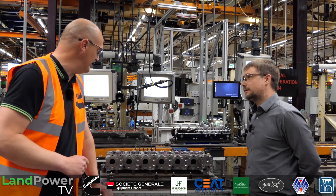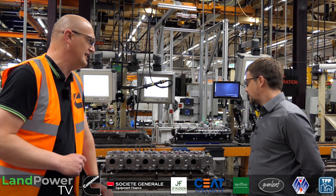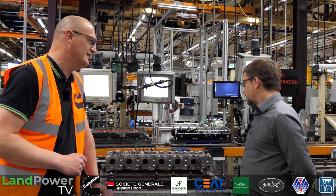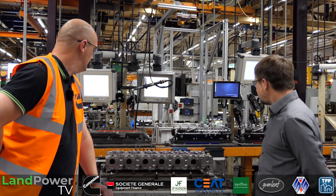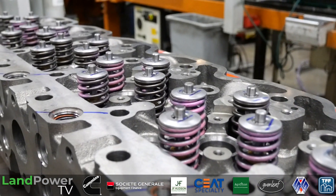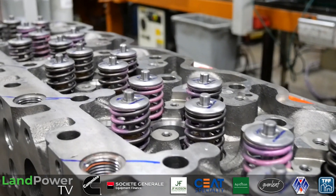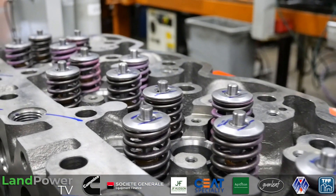We continue in the build process — we've moved up to the top of the engine and we're now on the cylinder head sub-assembly line. We bring a lot of the heads in partly sub-assembled — so they already have the valves in them, and that's done at the suppliers, whether that be in Brazil or the US, depending on where the head comes from and the different products.